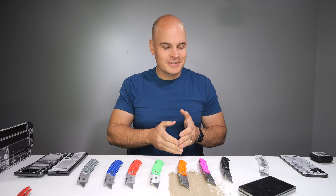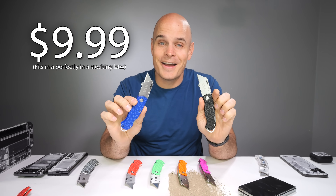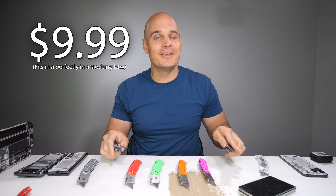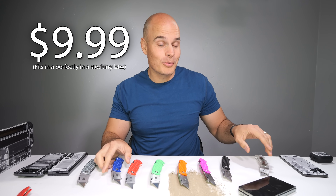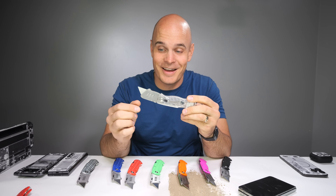That's perfect since I have discounted all of my JerryRigEverything knives to just $9.99, and I don't know how many more days of that sale at that low of a price I can handle. Even the clear one is just $9.99.